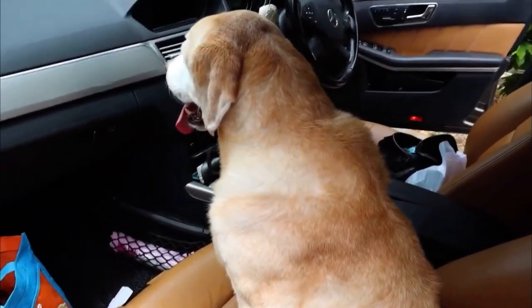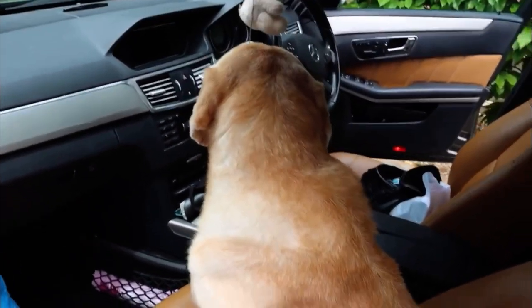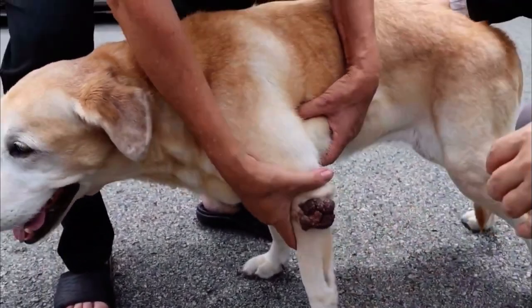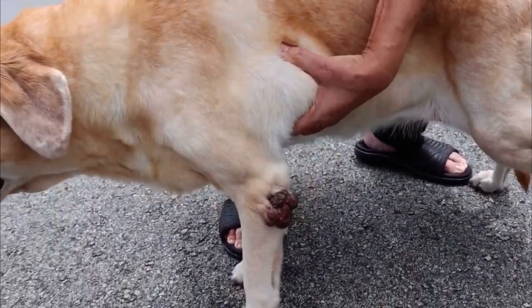As seen in the video, the dog is underweight and also appears to have many skin lumps around the body. There is also a very big lump seen at the axillary area of the Labrador retriever, which is the one Dr. Singh is holding on to.